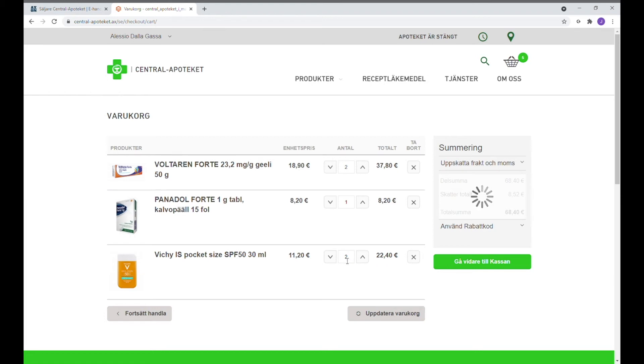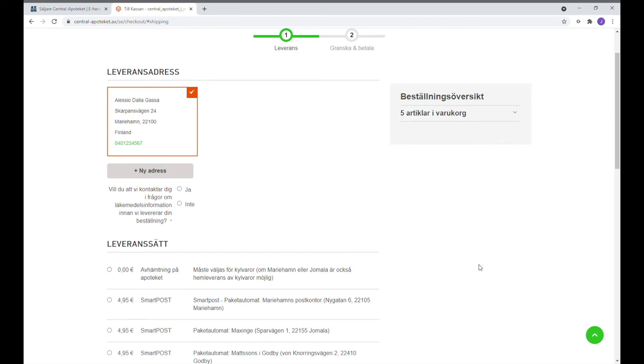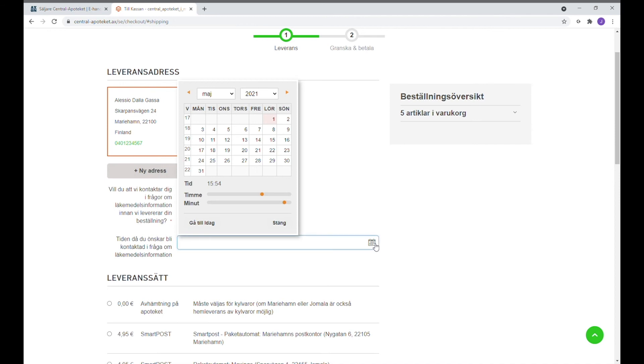När man tycker att man har handlat klart vad man behöver så kan man gå vidare till kassan. I kassan finns det bekräftat vilken leveransadress vi har. Det finns en fråga angående om man vill bli kontaktad angående läkemedelsinformation och vilken tid man skulle önska bli kontaktad — till exempel på onsdag den 5 maj.